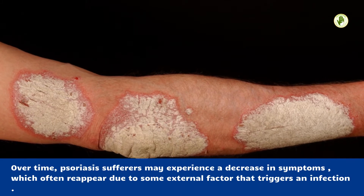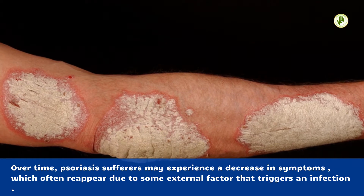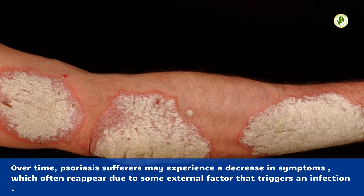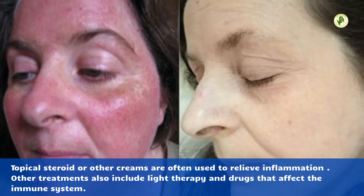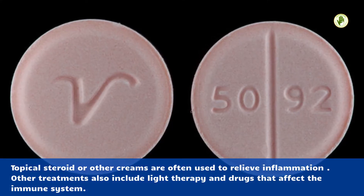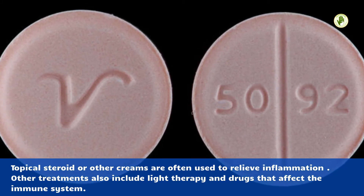Over time, psoriasis sufferers may experience a decrease in symptoms, which often reappear due to some external factor that triggers an infection. Topical steroids or other creams are often used to relieve inflammation. Other treatments also include light therapy and drugs that affect the immune system.